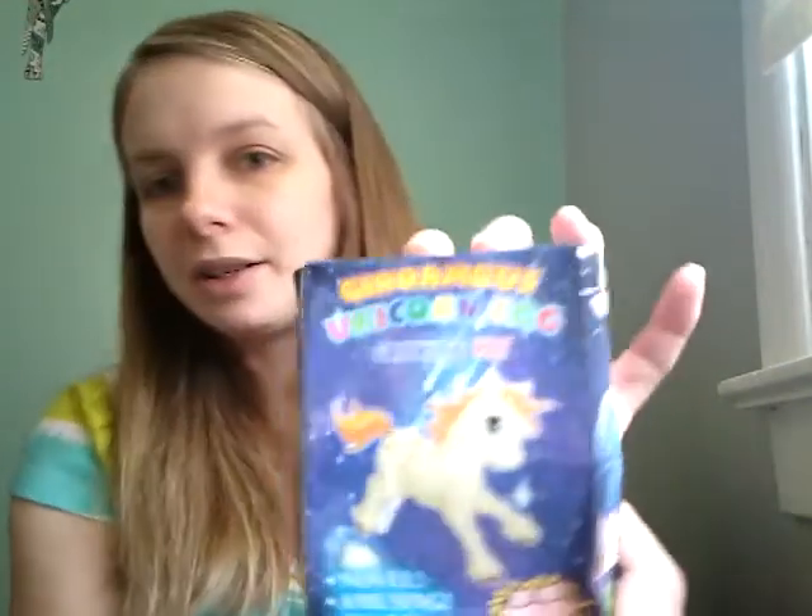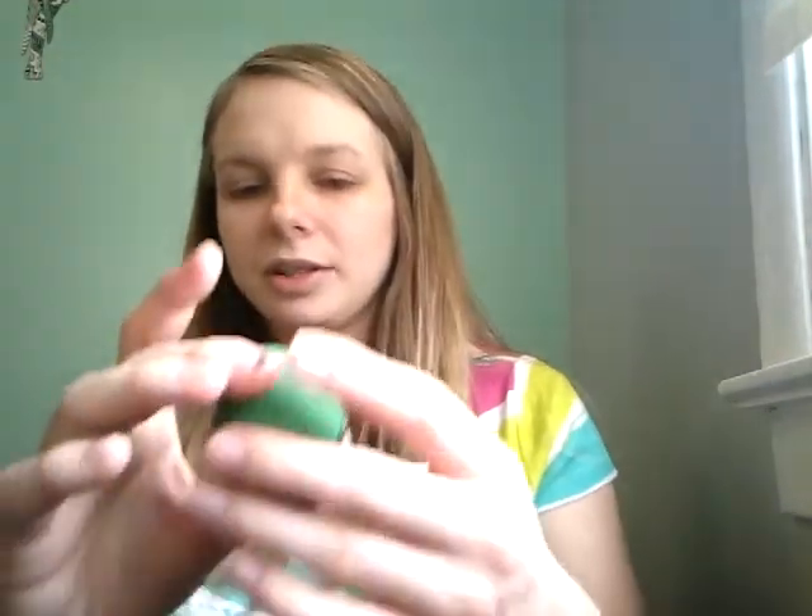The last thing — I think this is from Wish. The boxes are always crushed but it's a growing unicorn egg. It's for my daughter. It looks like that and you put it in water and a unicorn comes out.